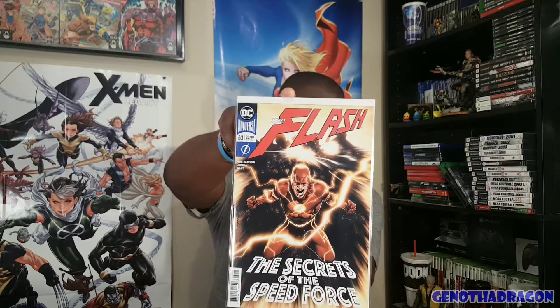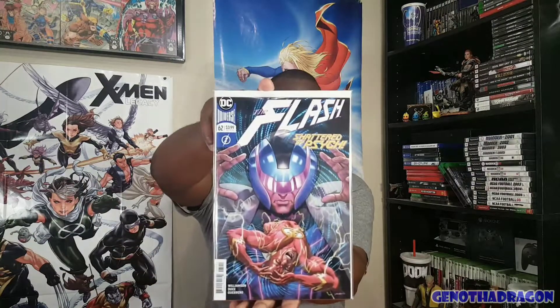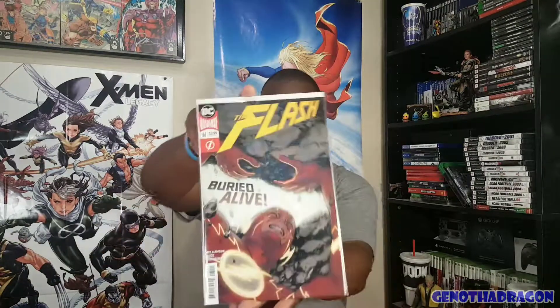I think the covers for #64 — neither of them were that great, honestly — so I just went with the variant. Here's #63, Secrets of the Speed Force. #62. Shattered by Psyche. Here is #61, Buried Alive.